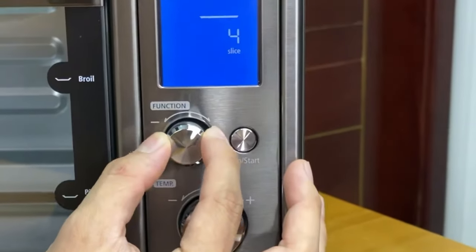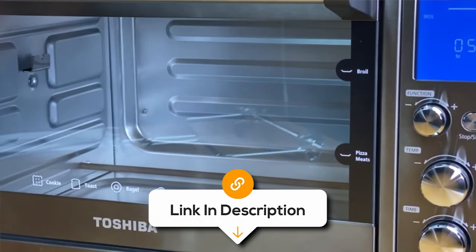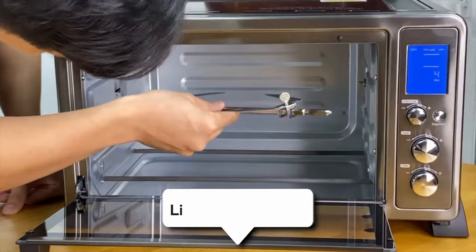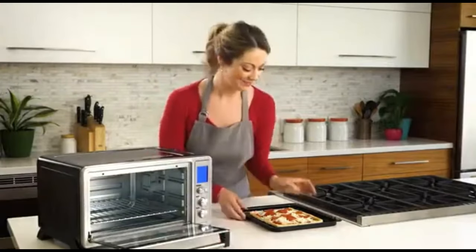While this toaster oven offers a wide range of functions and features, some users have noted that the exterior can get quite hot during use, so caution is advised when handling it. Otherwise, it's a smart investment for those who want to take their culinary freedom to the next level.